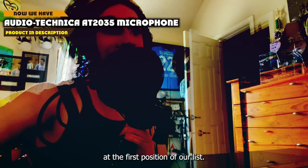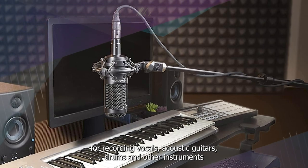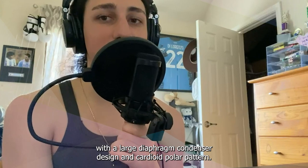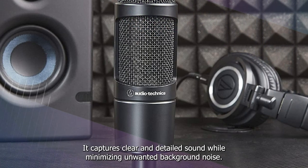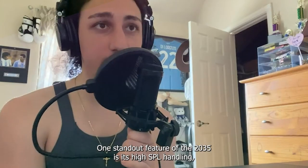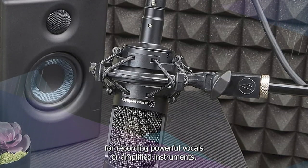At the first position of our list, we have the Audio-Technica AT2035 Microphone. The AT2035 is a popular and highly regarded option for recording vocals, acoustic guitars, drums, and other instruments. With a large diaphragm condenser design and cardioid polar pattern, it captures clear and detailed sound while minimizing unwanted background noise. One standout feature is its high SPL handling, allowing it to handle loud sound sources without distortion or overload.